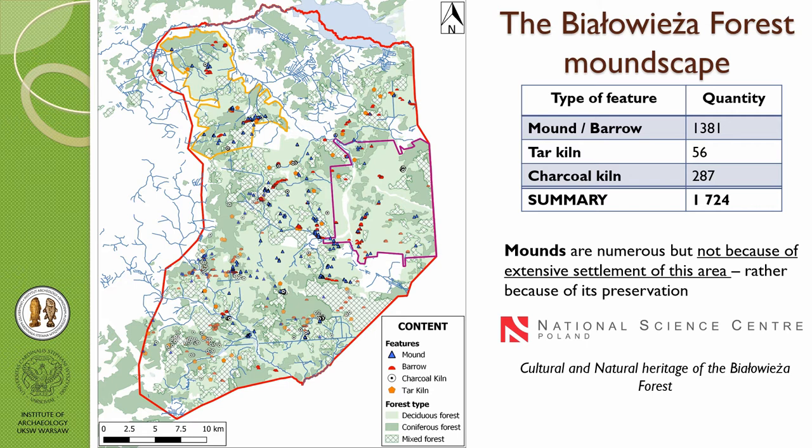Going back to the Białowieża forest, I call it a 'moundscape' because across this whole area we have 1,724 mounds of different kinds. We have large charcoal kilns in the southern part near Hajnówka, which is the biggest city in the neighborhood of this forest, so it is probably connected with that.